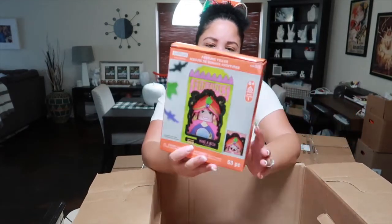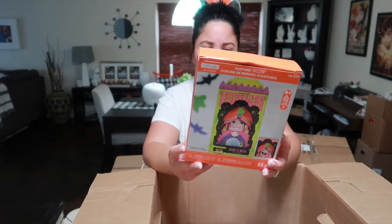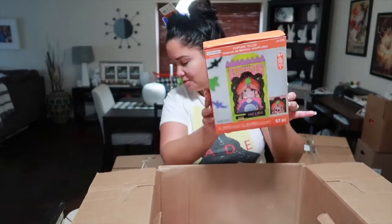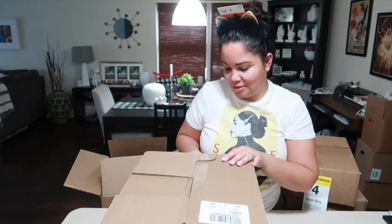Oh, I almost forgot — there's a fortune teller kit: 'Make a Wish If You Dare,' it's a little kit for ten dollars.